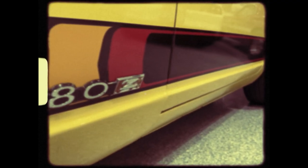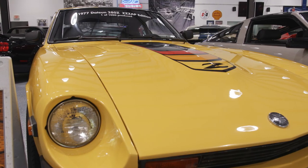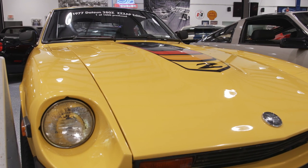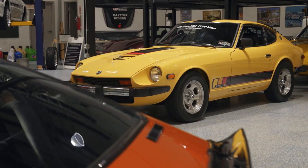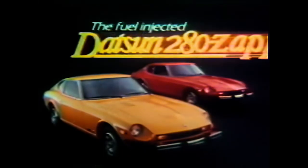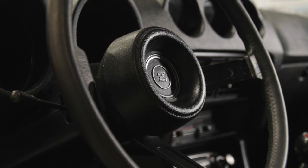It's 1977 and Datsun says we need to do something fresh, fun, and vibrant to sell more cars. They decided to come out with a really cool version in sunburst yellow and called it the 280 ZAP — three Z's. It's a cool car and the guys that did the restoration did a really nice job.